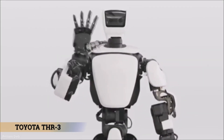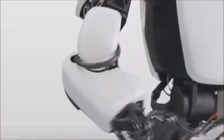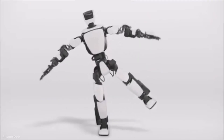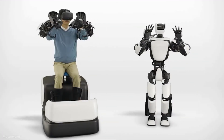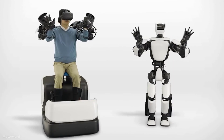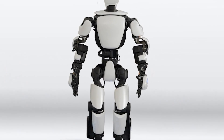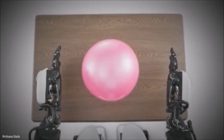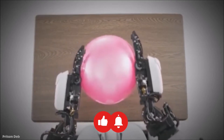Let's look at the Toyota THR3, the humanoid robot program's third generation and the current version of Toyota's humanoid robots. The THR3 is a multi-purpose robot that may be instructed to perform various jobs, such as cleaning, construction, medical assistance, or even companionship. One of the most distinctive aspects of this model is that the THR3 is a hybrid that can operate both autonomously and via remote control.